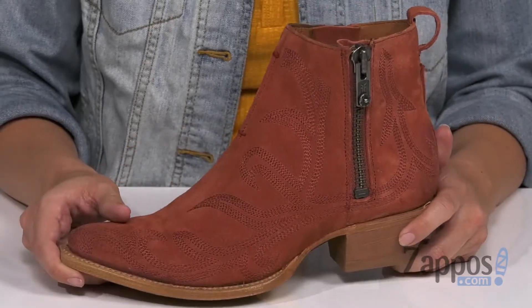Low stacked heel, and the bottom is a leather outsole that's got a rubber heel cap for added traction. Perfect for those denim jacket wearers, or any boot wearer, honestly. They're from Frye.